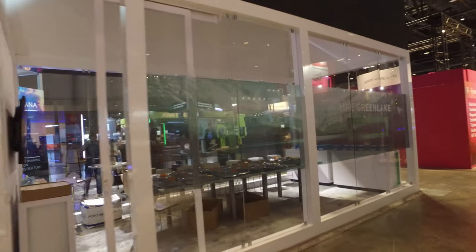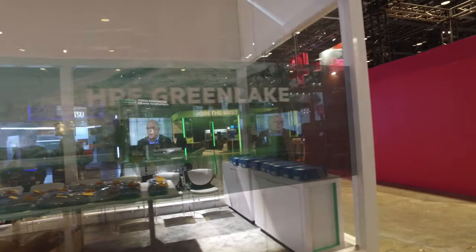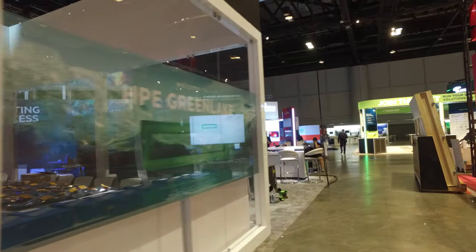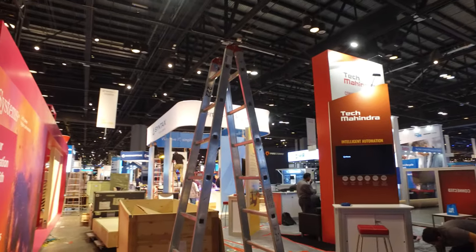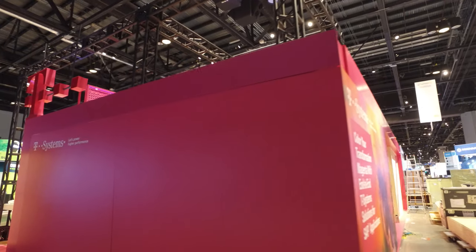Here's the little conference room set up in the booth. You can see our neighbors are maybe consulting tech, Mindra. Syntax is down the hall and it looks like T Systems is right next to us.